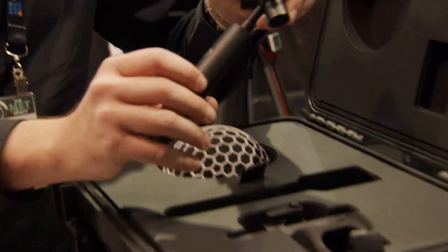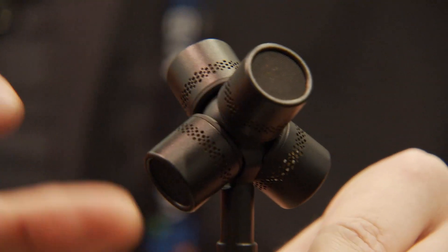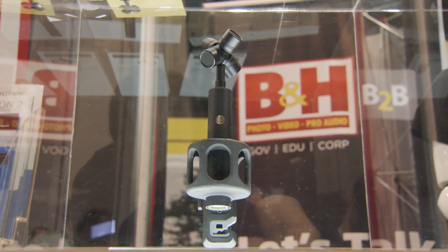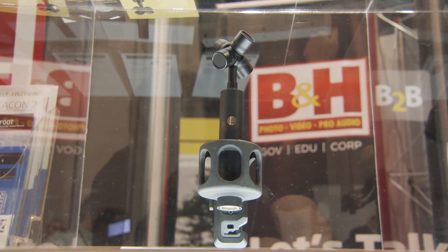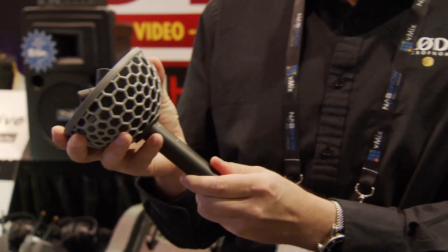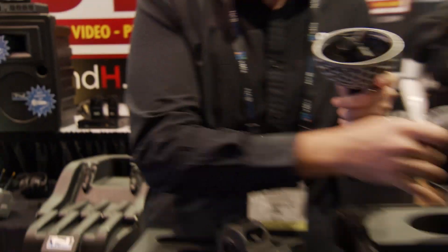This is an ambisonic microphone. For those who don't know what ambisonics is, basically we're using a tetrahedral capsule array to capture the entire set of audio information around the microphone. So this is a 360 microphone — not just for VR, but also for 5.1, any kind of surround audio production, or any audio you want to be able to reshape in post-production.